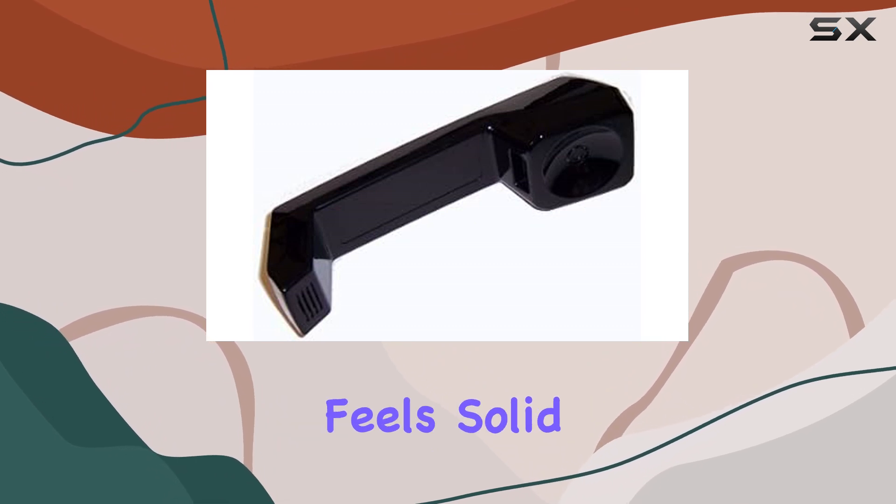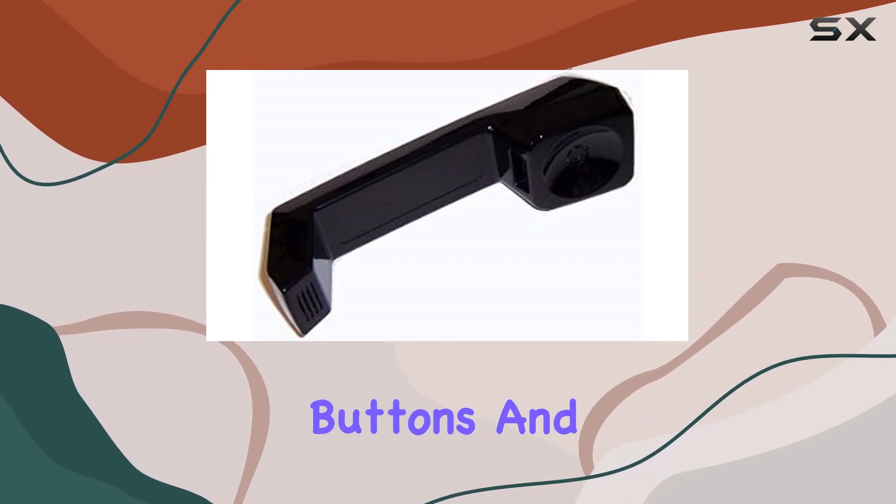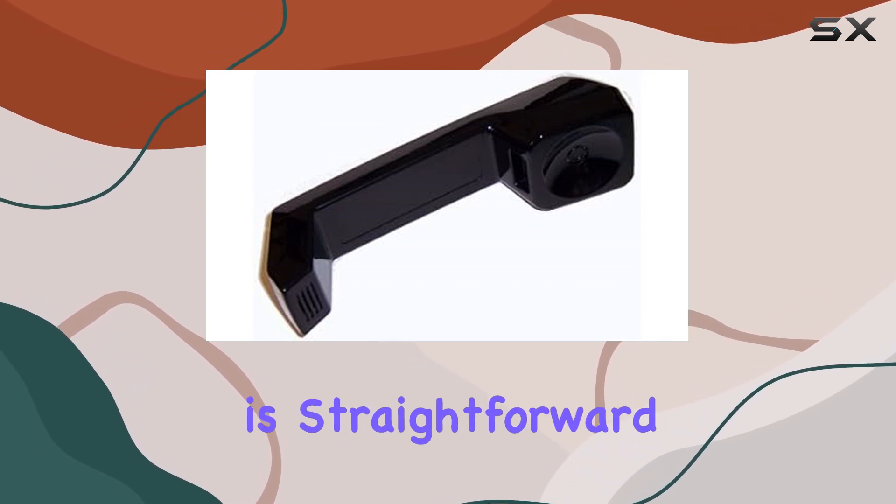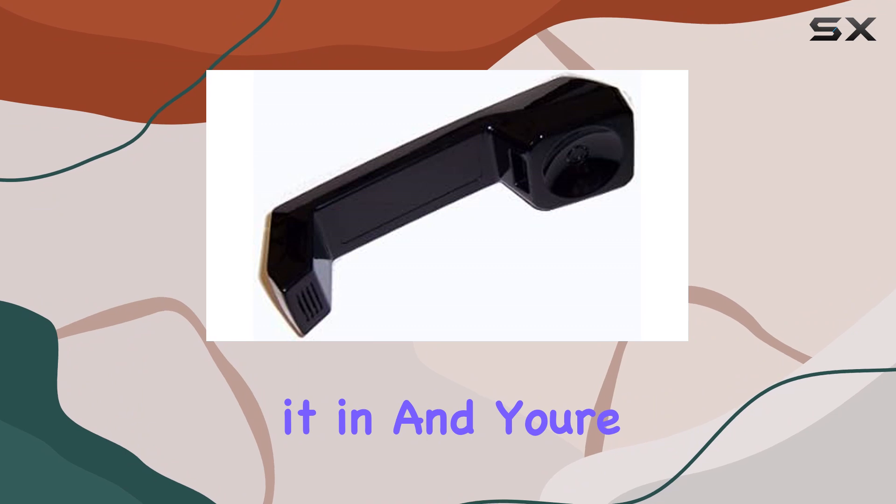The handset's build quality feels solid, with responsive buttons and a comfortable grip during long calls. Setting up the Aviam Merlin Handset is straightforward — simply plug it in and you're ready to go.